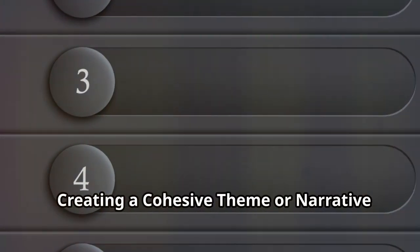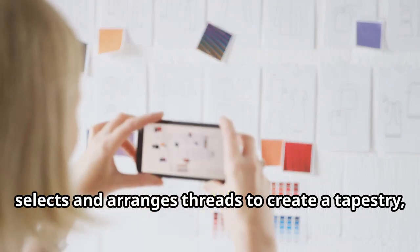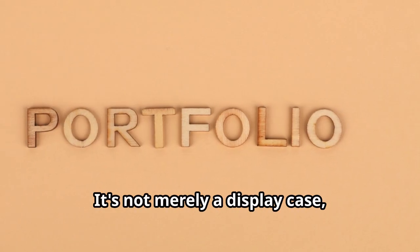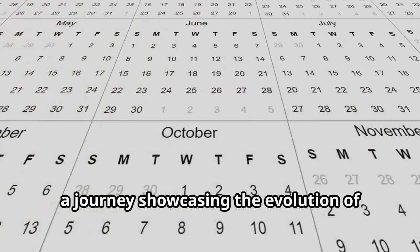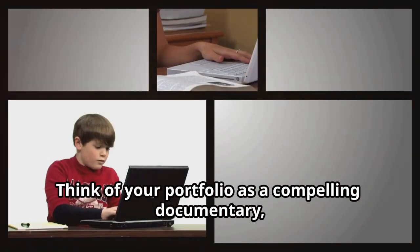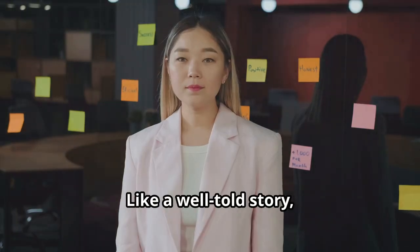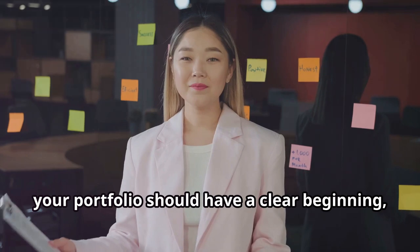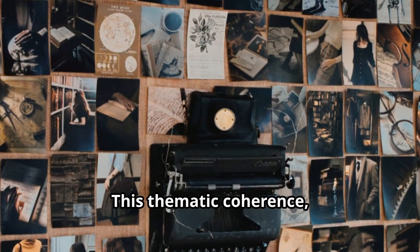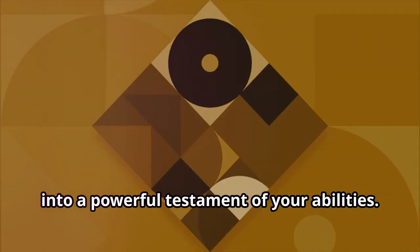Creating a cohesive theme or narrative in your portfolio is essential. Just as a masterful weaver carefully selects and arranges threads to create a tapestry, so too must you approach the curation of your portfolio. It's not merely a display case, but a narrative — a journey showcasing the evolution of your skills and vision. Think of your portfolio as a compelling documentary, each piece meticulously chosen to convey a specific aspect of your talent.